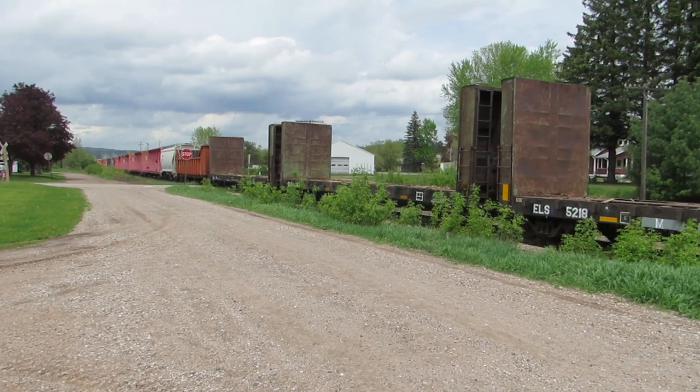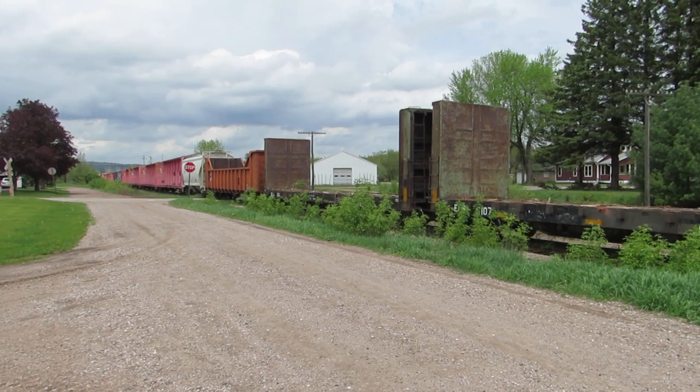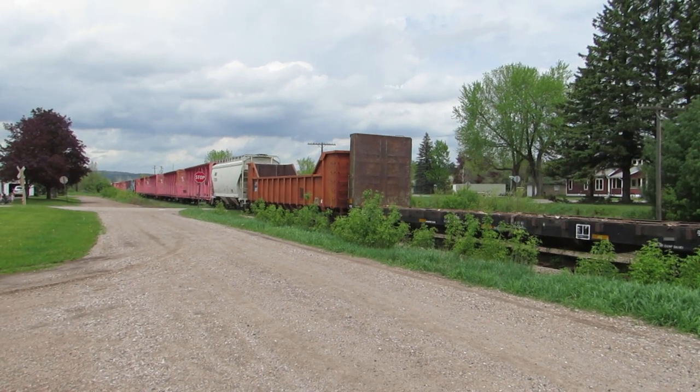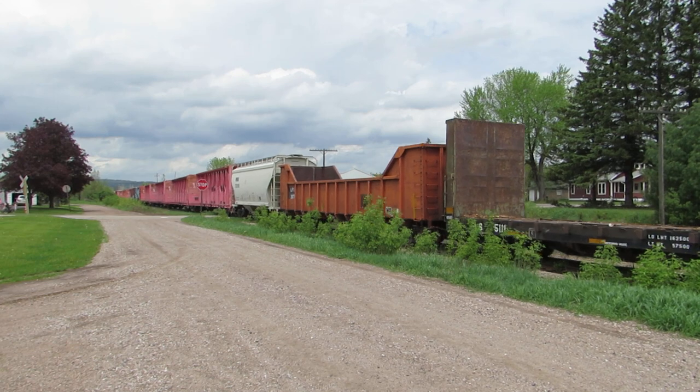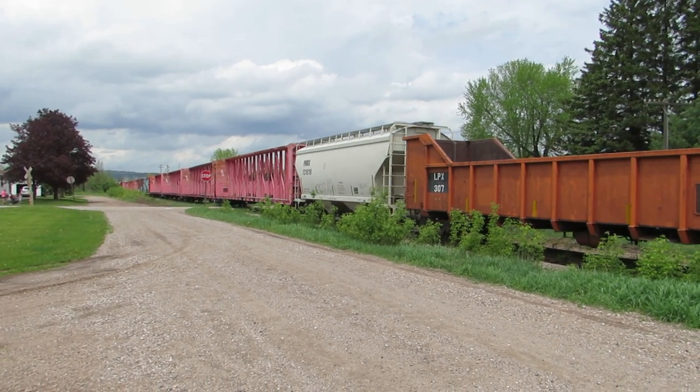The difficult part is I can't really get into those areas to film for you guys because it's all private property — they really don't want the liability of somebody like me in there. And man, is this a long train or what!